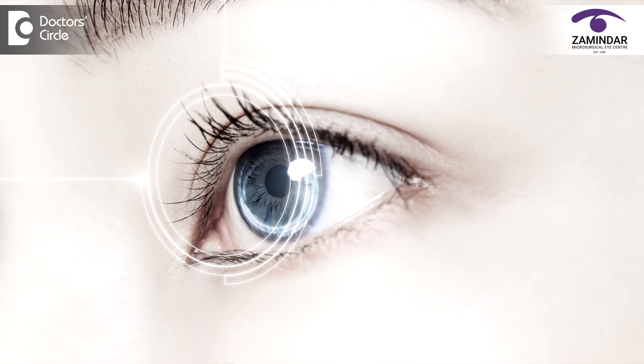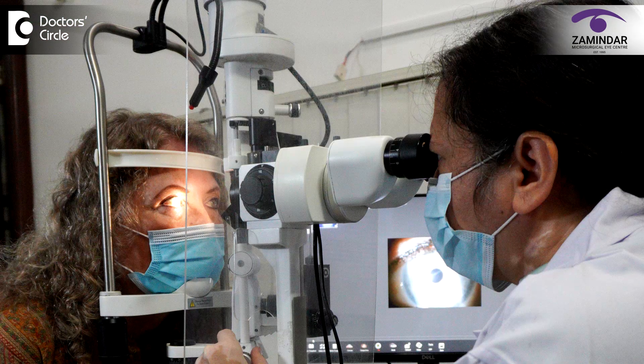So friends, when you go to your ophthalmologist for cataract surgery, please do ask about your options for the intraocular lens. Depending on your eye, your cataract, your pupil size, the condition of your retina and optic nerve, your ophthalmologist will suggest which is the most suitable intraocular lens for you.